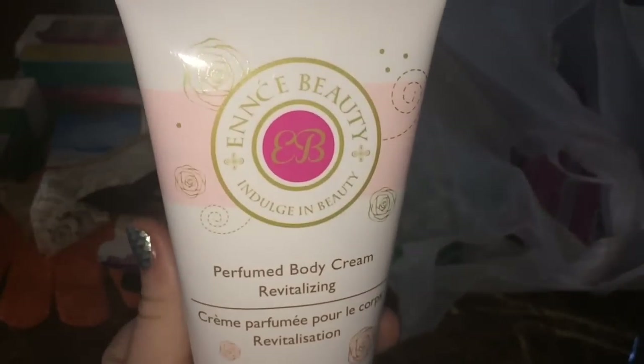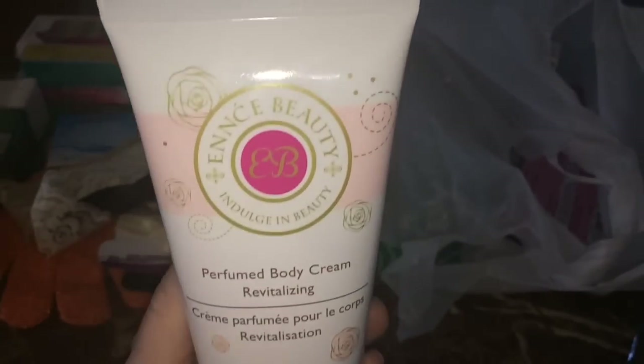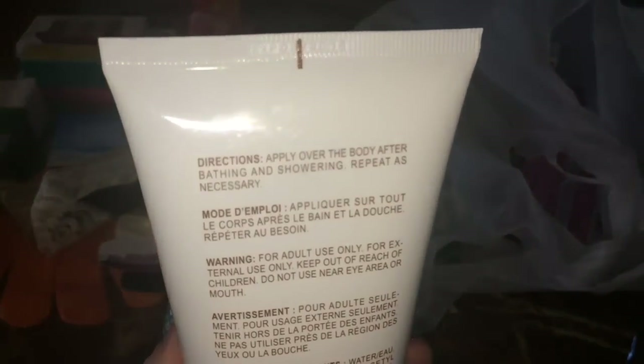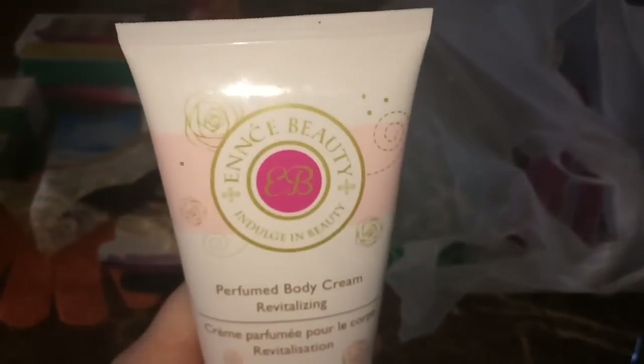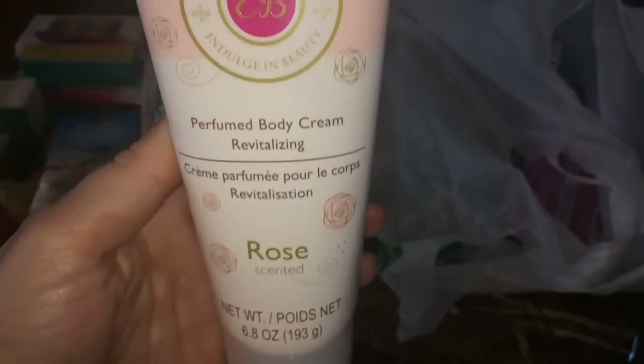What I really want to use this for is bubble bath, because that's what I did last time and it made fabulous bubbles. Speaking of rose, I also got some more of this rose-scented perfume body cream by Dollar Tree. I'm almost finished with my previous bottle and I loved it so much I picked up another one — I'm a sucker for the packaging too.